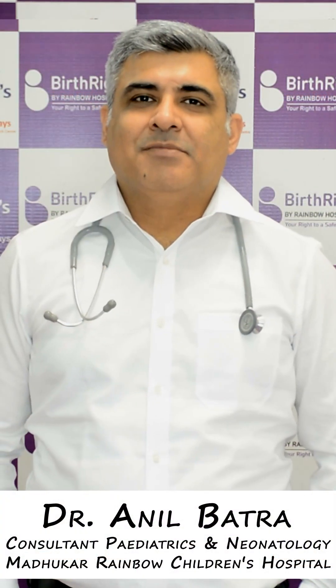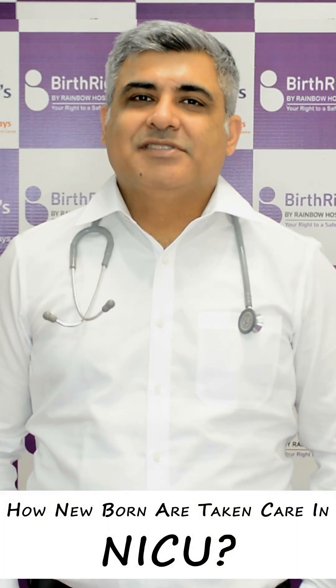Hello, I am Dr. Adel Madha. In this video, I am going to tell you what kind of NICU your child is in.